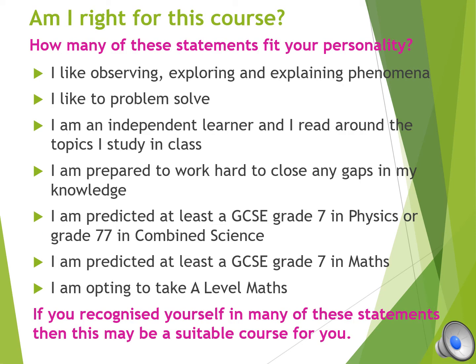Have a look now at the statements. Do you recognise yourselves in them? Then maybe we will see you next year in our physics course.